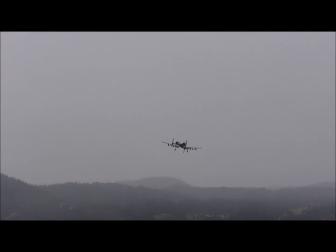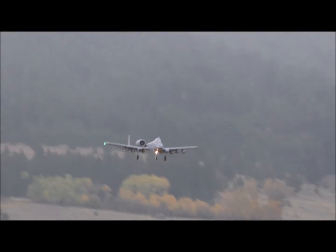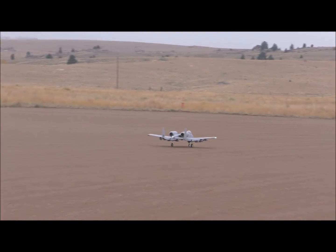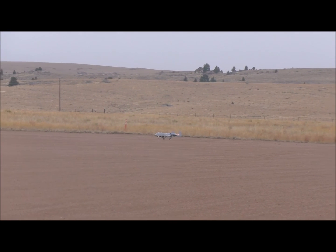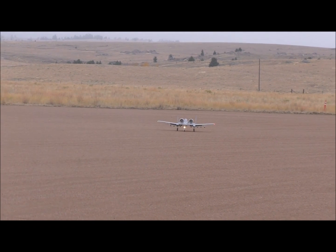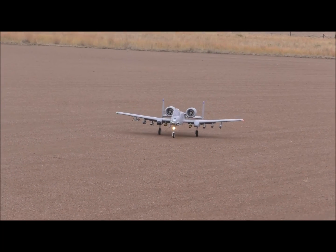That was great. That was almost too slow, wasn't it? That was a nice landing. That's just a smooth sounding plane, isn't it? It is — solid.